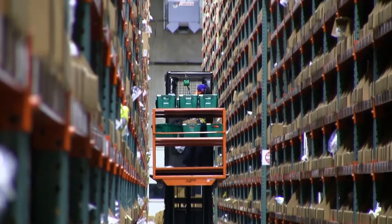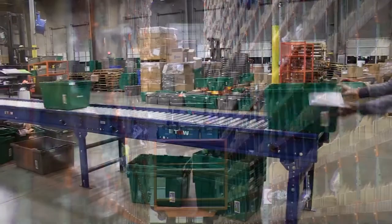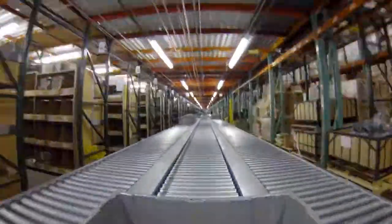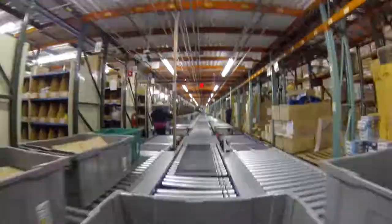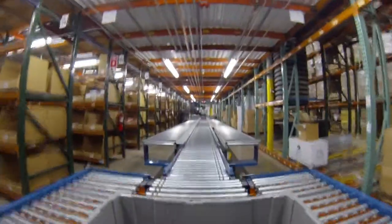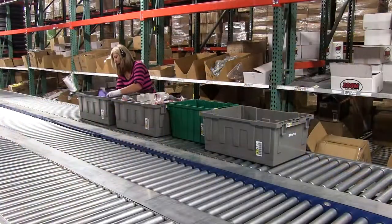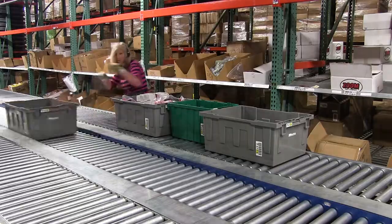Once orders are picked from VNA, or very narrow aisles, they are fulfilled using totes that ride on high-speed conveyors. Each order makes stops at the right storage location, where the products that complete the order are placed in the tote.